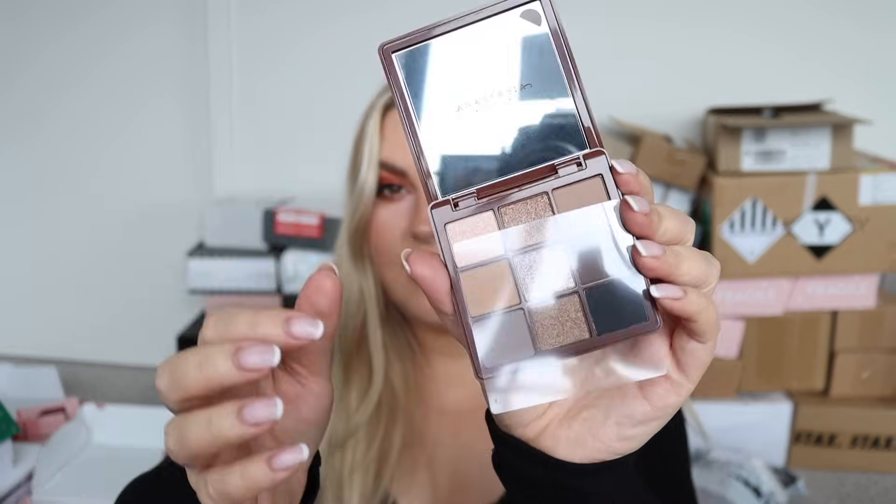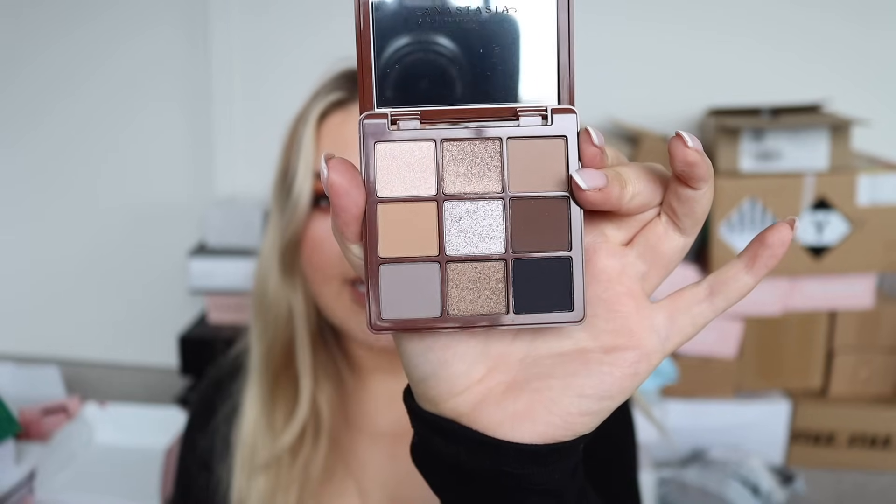Personally I like this palette better - or the full size one. I haven't seen the mini one yet. This is the Sultry one. I love these colors - so pretty! Oh my gosh, that middle shade - I just swatched it. Can you see that?